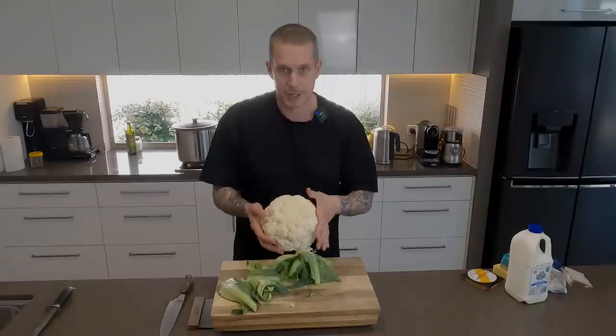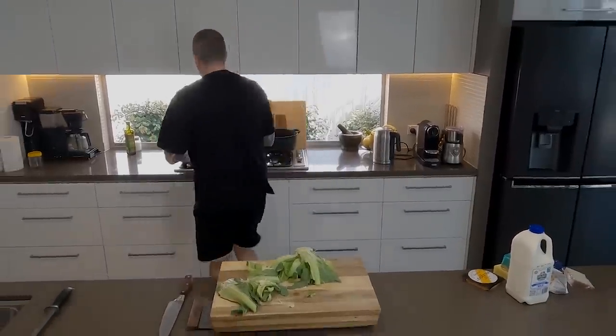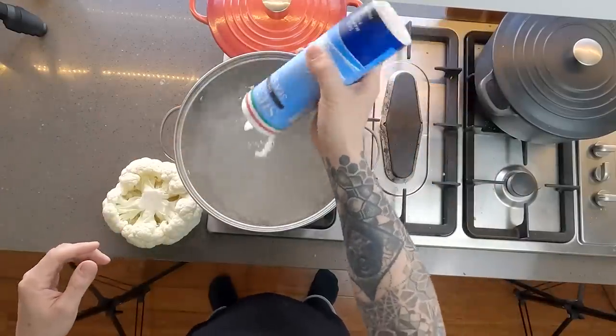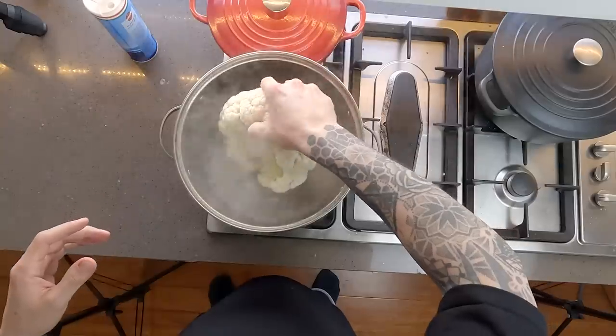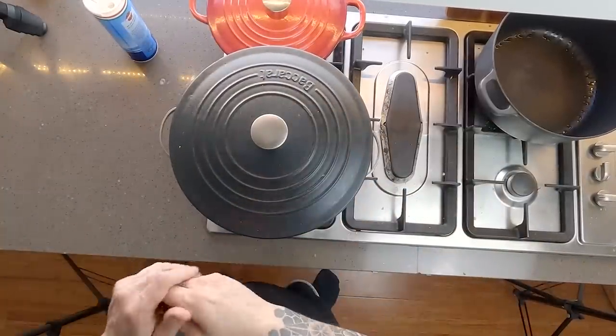Now we're going to blanch this for about 10 minutes, just to start softening it up before we take it out and start roasting it. Chuck it in a pot of boiling water — we've got about seven to eight litres here. Season that pretty well with sea salt. I checked it at the eight-minute mark and it wasn't quite ready, so this cooked for 12 minutes in total.